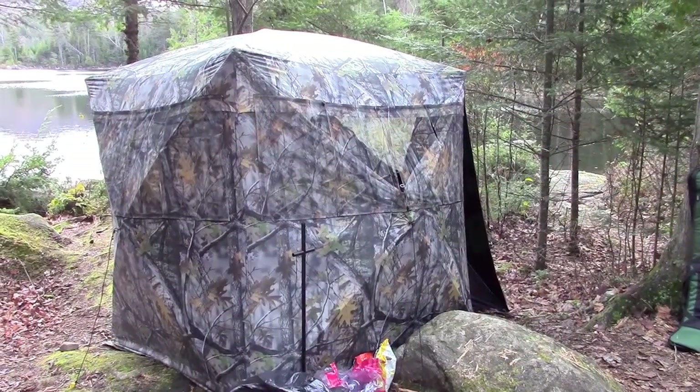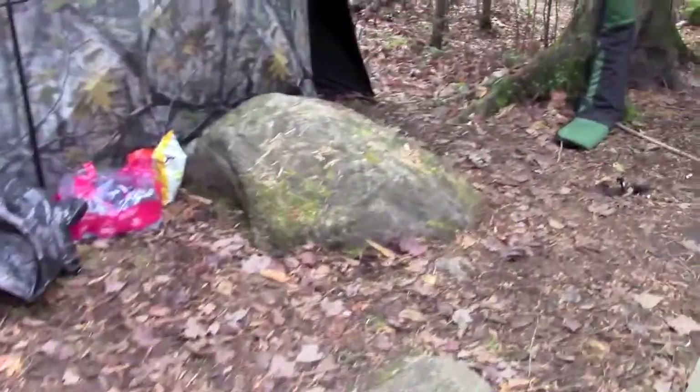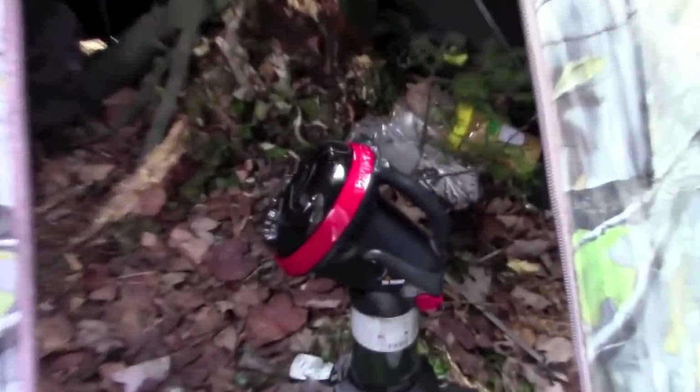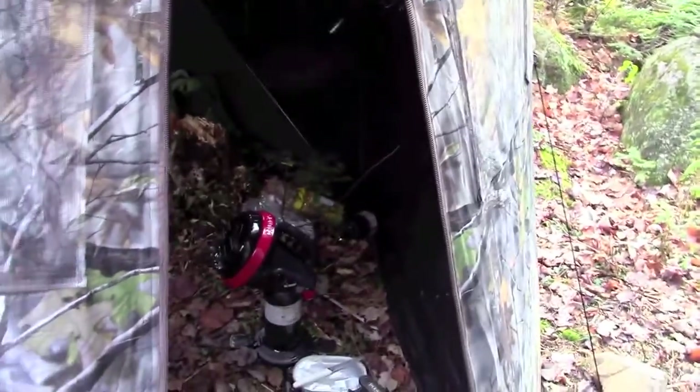Another one of our buddies is spending the night in that shelter over there. He picked himself up one of those Mr. Heaters, and apparently it works pretty well. The one downside is he has to change the propane tank every three hours or so because there's no thermostat control — you can't control how much heat goes in and out.